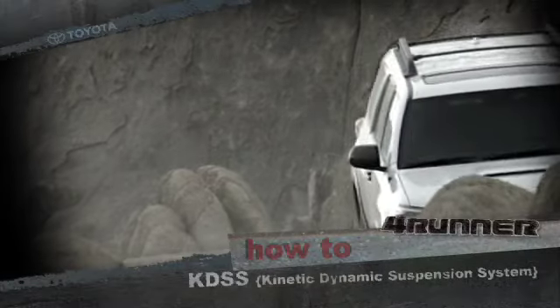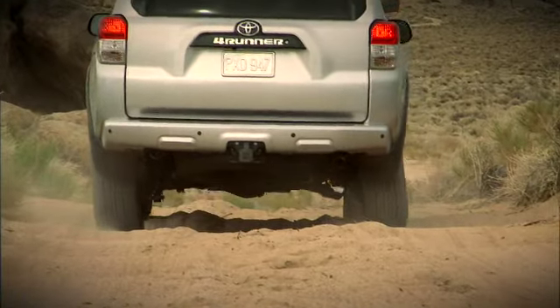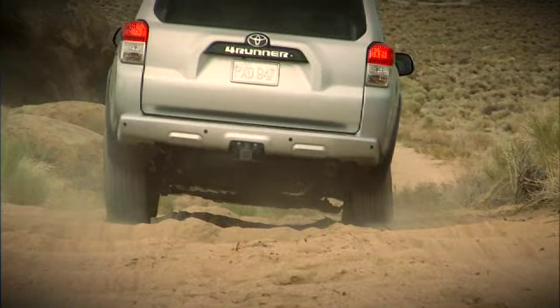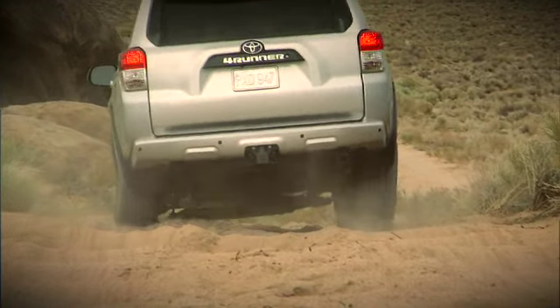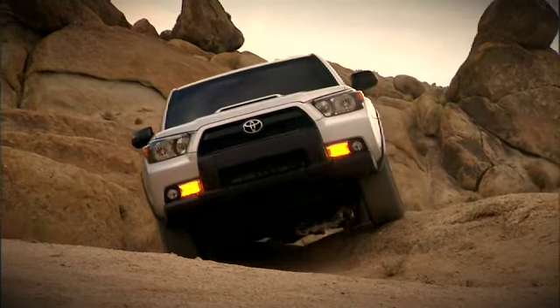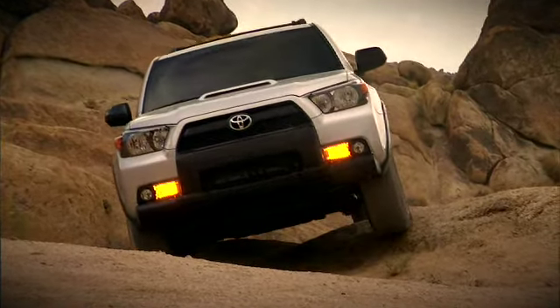KDSS — Kinetic Dynamic Suspension System. For superior off-road handling, the 4Runner Trail is available with the Kinetic Dynamic Suspension System, or KDSS for short. This design frees the stabilizer bar so each wheel can respond to its terrain separately.